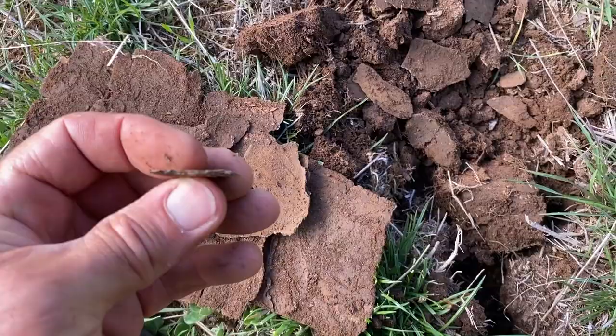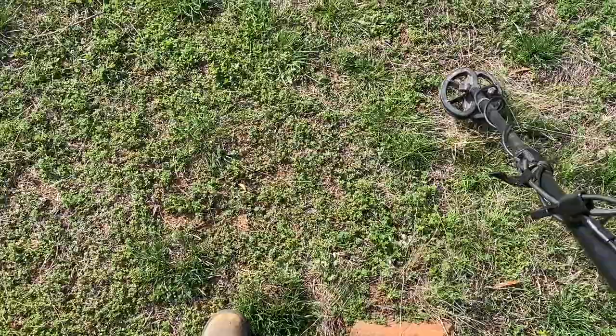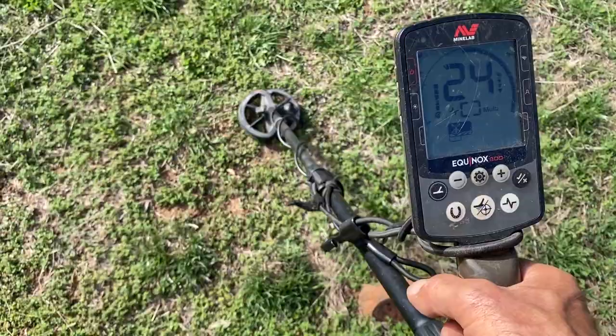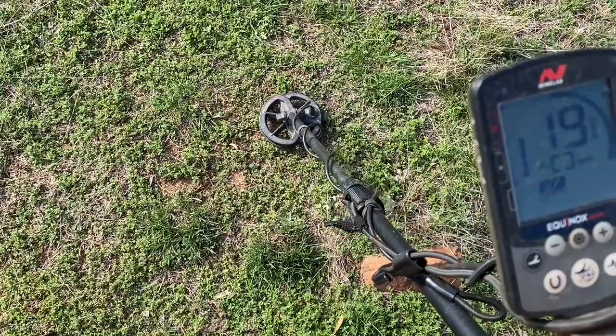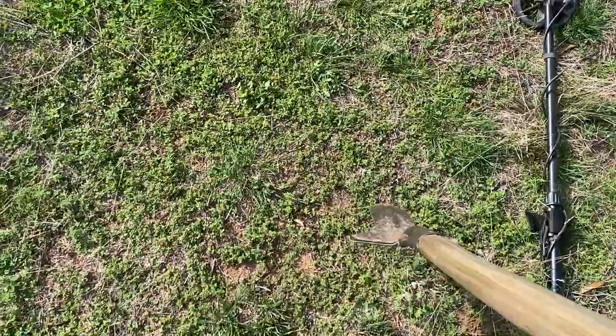Look at how brittle this stuff is — gives a good signal, all that. Anyway, we'll keep going. Let's try this one. Don't know what we're going to get. You can sort of go around and there's this sound — just when you do little movements. Right, that's about where it is. Let's dig it. We'll see what it is — could just be steel, could be a coin.